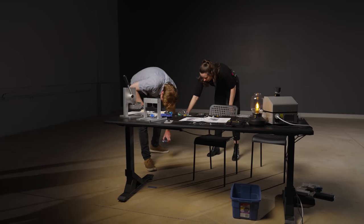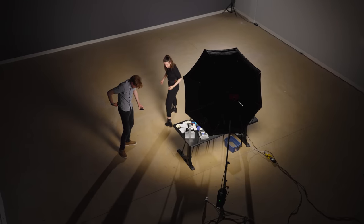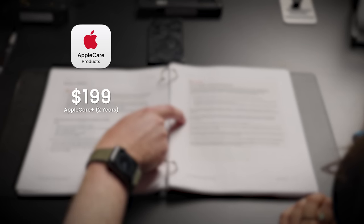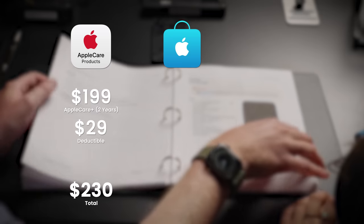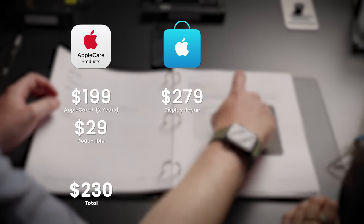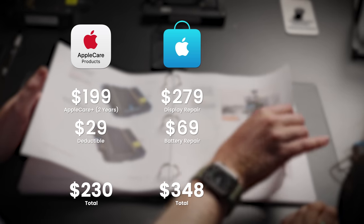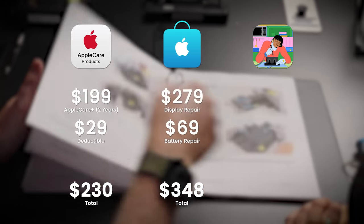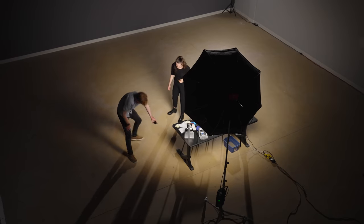We should probably talk about costs, because it's not exactly economical for individual users like Sarah. Sarah has AppleCare+, so this fix would only set her back $30. Going to the Apple Store without AppleCare+ would set you back $280 for the screen and another $70 for a battery, so around $350. To do it yourself, with the equipment rental and necessary parts, the total comes out to $20 of savings, if you return the broken parts for a credit.